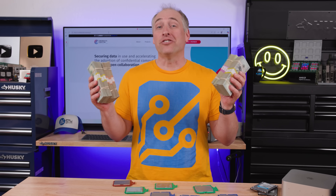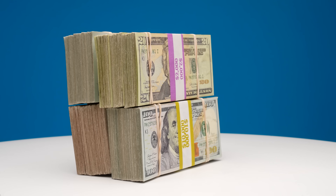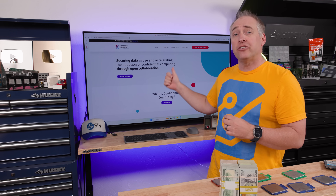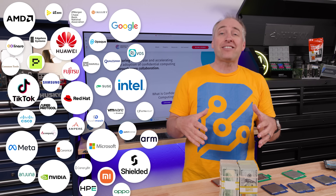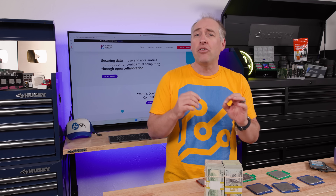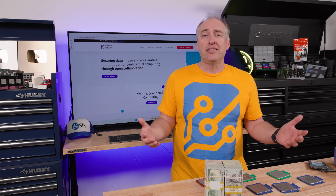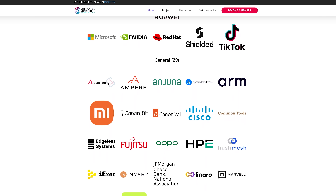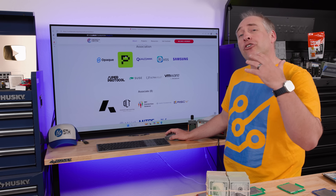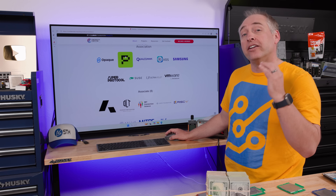Hey guys, this is Patrick from STH, and these are stacks of fake money because we're going to use this fake money to represent your data in the process of computing. One of the big reasons this will be everywhere is the Confidential Computing Consortium, which has a veritable who's who of hardware manufacturers — pretty much everybody in the tech industry that matters — because this is an industry-wide effort to increase data security while your data is being processed.